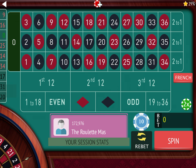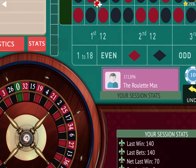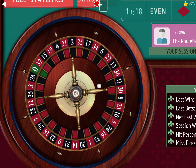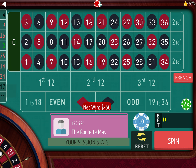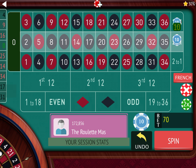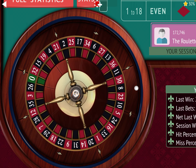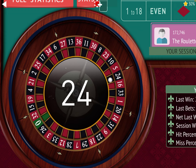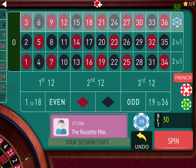They both won on that one. The first and second 12s are going to stay at 10, and the second and third columns are going to go from 60 back to 30. That lost on both of them, so the second and third column go back to 60 and the first and second column go to 30. They both won on that one, so the second and third column go back to 30 and the first and second 12 go back to 10.